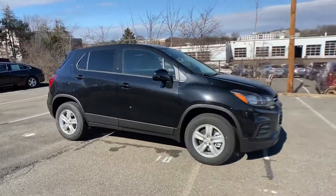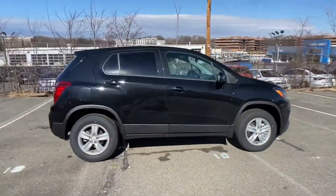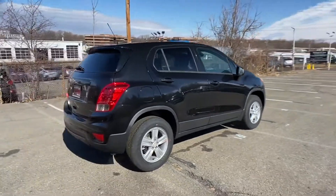2022 Chevrolet Trax. This SUV offers space as well as power and performance.